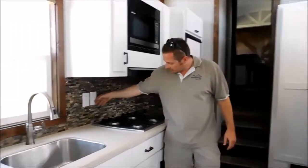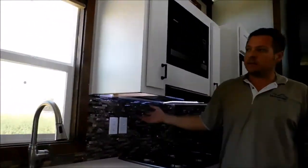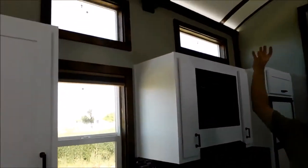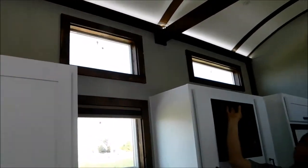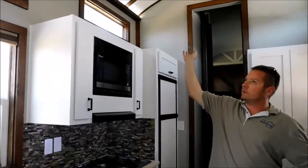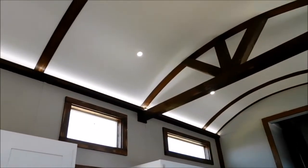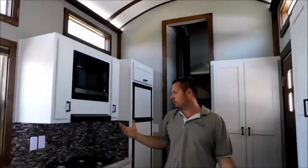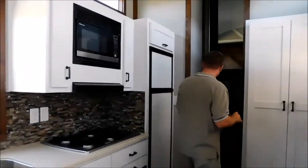We've got under-cabinet lighting here. Along with under-cabinet lighting we also have indirect lighting up on the nice beams and channel going down the barrel roof in here — that's what kind of makes this accent nice. Along with the rope lighting going down we also have 12-volt little puck lights. They light up this area at night very, very well. Even without that lighting here there are plenty of windows for light coming in.